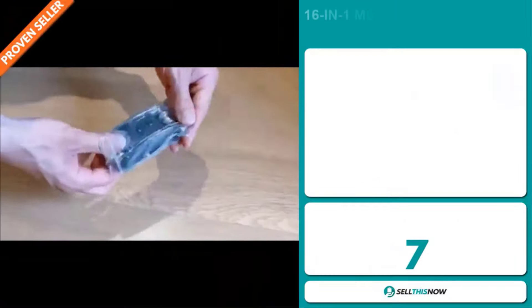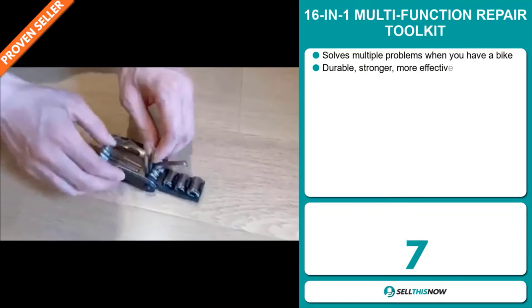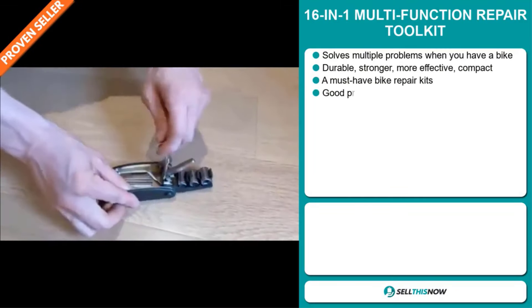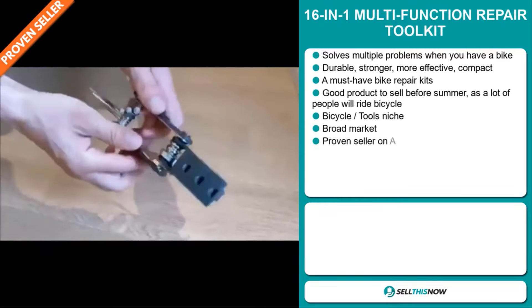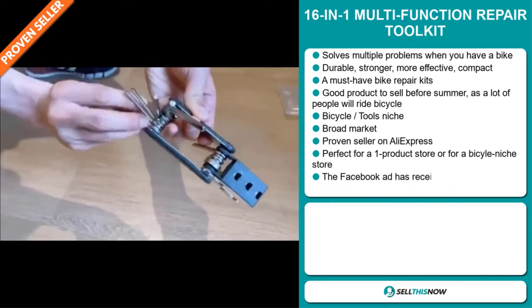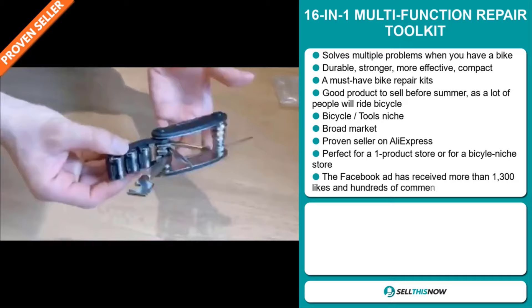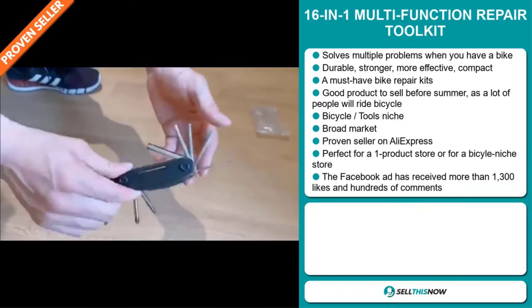Our next product is the 16-in-1 Multi-Function Repair Toolkit. Now this is a multiple problem solver when you have a bike. It's durable, stronger, more effective, and compact. It's a must-have bike repair kit. It's a great product to sell before summer as a lot of people will ride their bicycles. And it falls under the Bicycle Tools niche market.